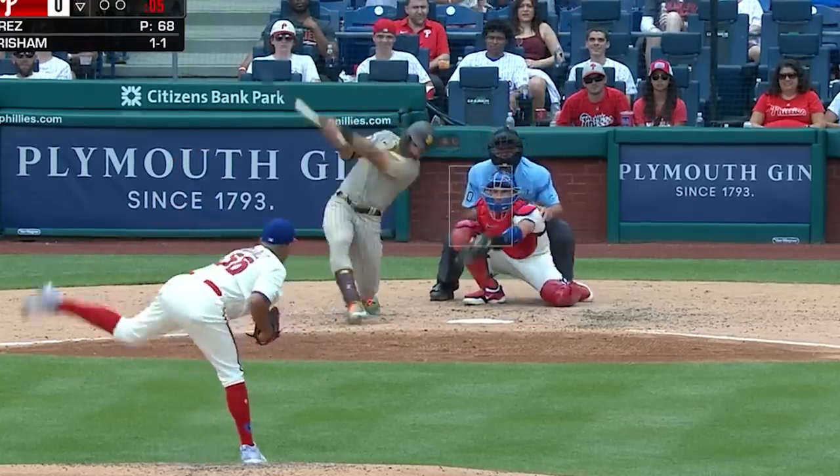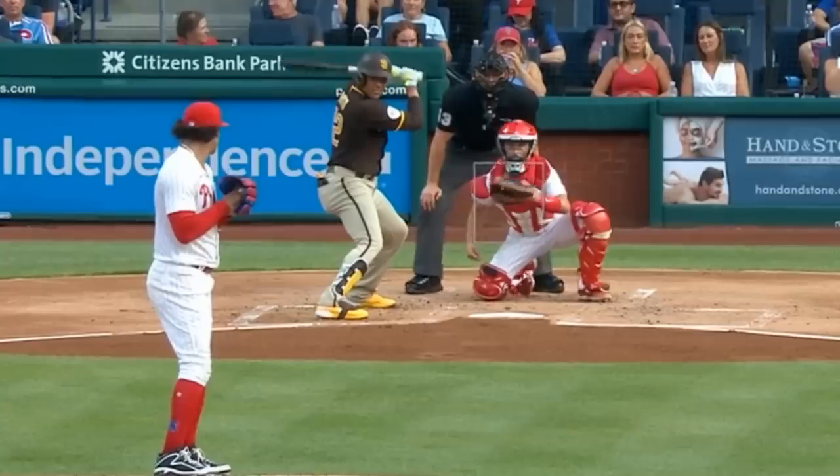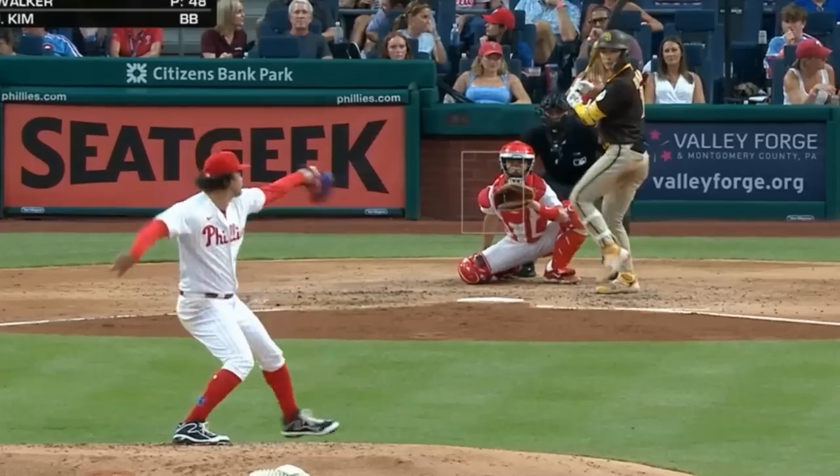He faced Ranger Suarez, who had three Ks including this painted fastball. Taiwan Walker had three Ks in five innings giving up two runs and had these dirty splitters.